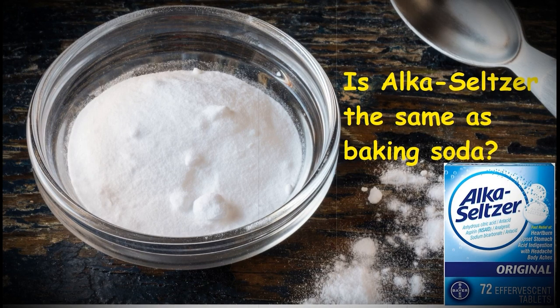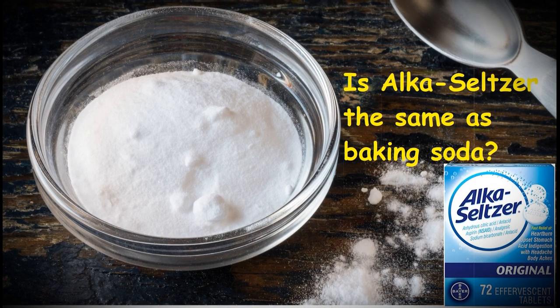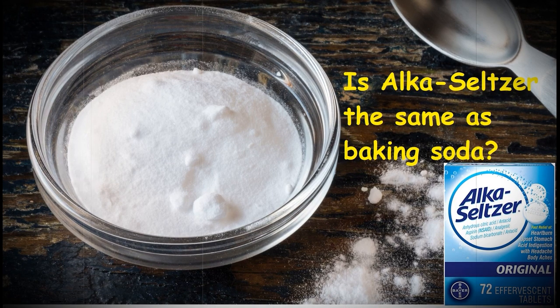Is Alka-Seltzer the same as baking soda? Not exactly. Baking soda, sodium bicarbonate, does not contain anhydrous citric acid — the main active ingredient in Alka-Seltzer effervescent tablets that relieve heartburn and acid indigestion.